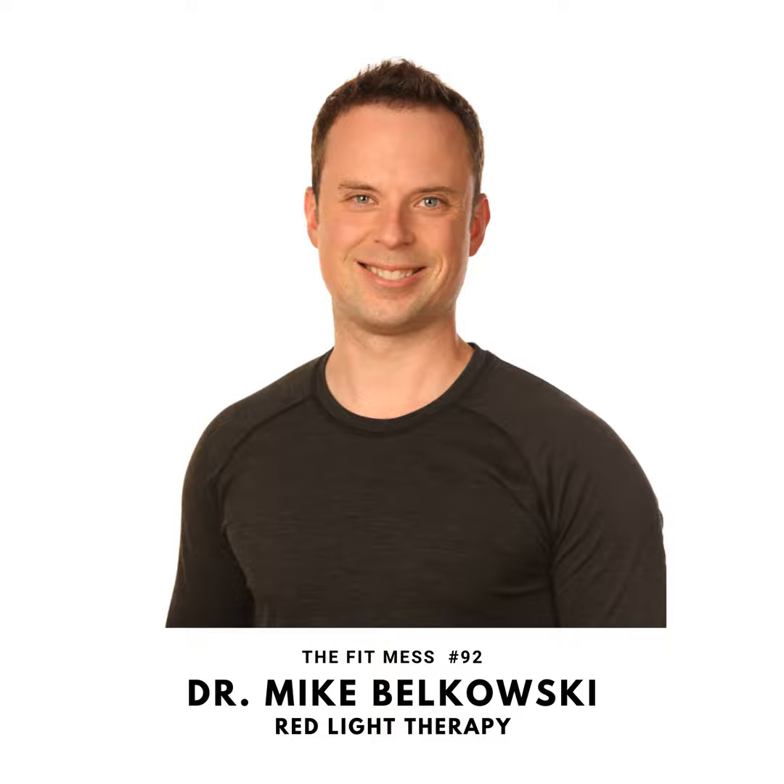Likewise, with sun exposure, you can do a red light therapy treatment to your skin prior to going outside, which is going to allow you to be exposed to sun for longer without being damaged by those UV wavelengths. Now here are your hosts, Zach and Jeremy.